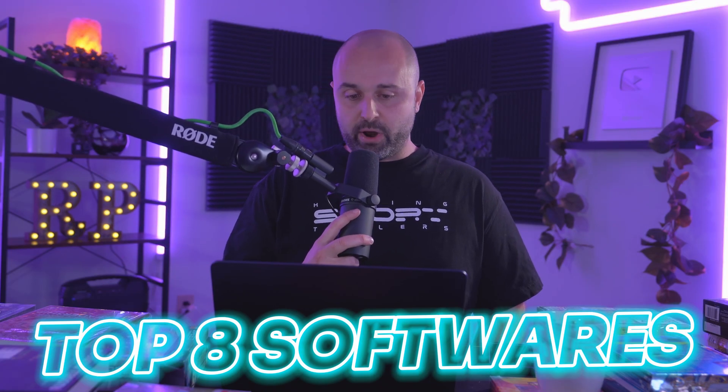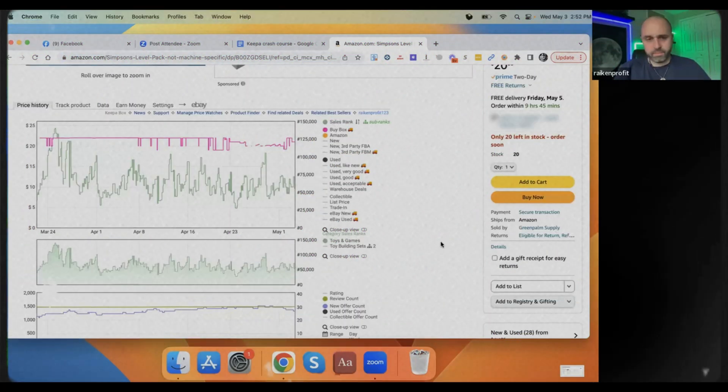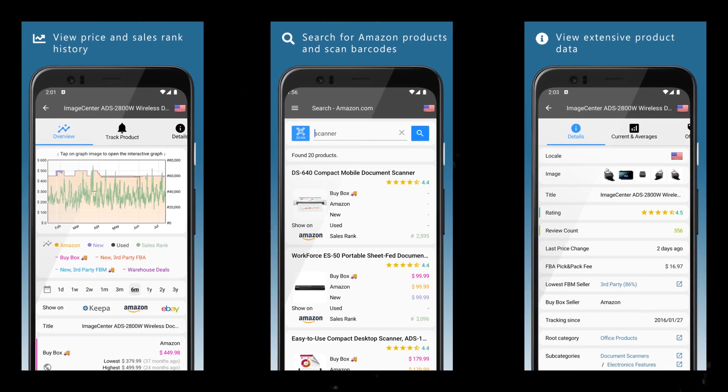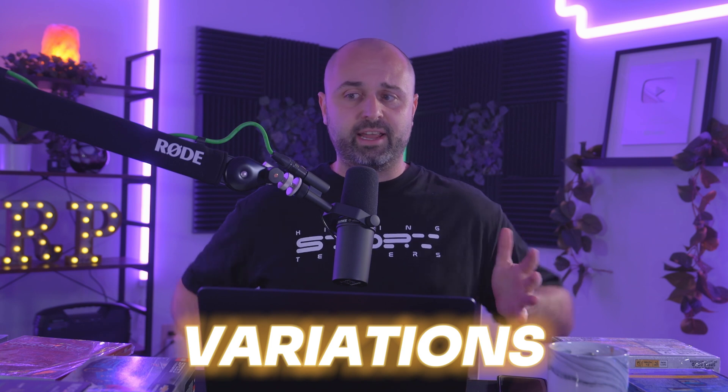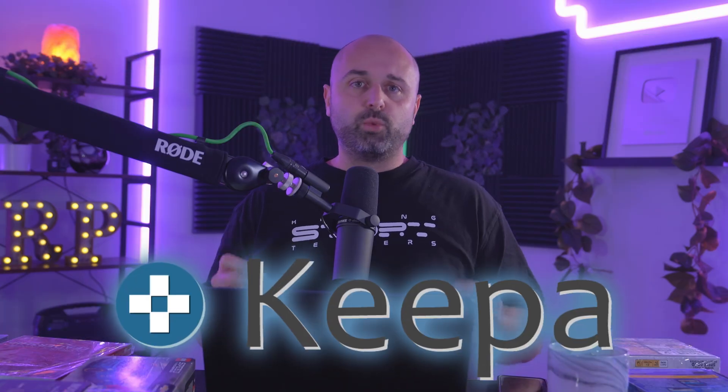Let's talk about these top eight softwares every E2A flipper needs. Number one: Keepa. Keepa is a Chrome extension — for anyone who's thrifting or going to garage sales, Keepa does have an app as well, though it's not the greatest. When you're flipping eBay to Amazon, I highly recommend Keepa because it's going to allow you to know the price history, the buy box statistics. Maybe you're trying to flip an item that has variations with five or six different models or colors — how do you know which one's popular or in demand? That's where Keepa comes into play.